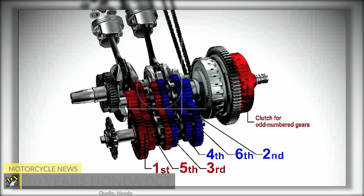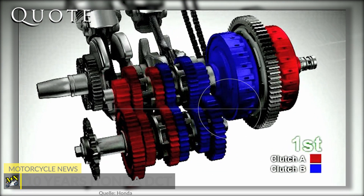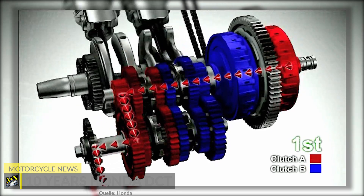Since then, DCT has been continuously developed. One of the first big steps was the automatic return to automatic mode if you used the manual triggers as an override to select a gear, he said.